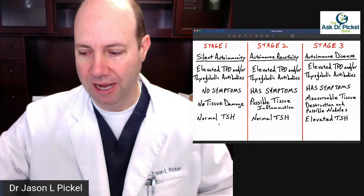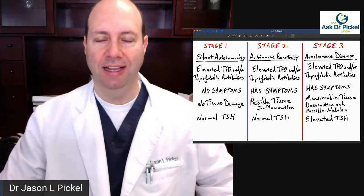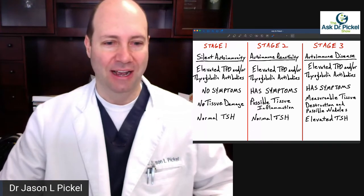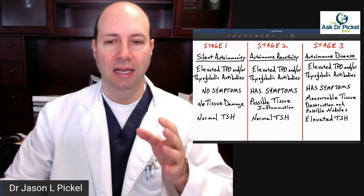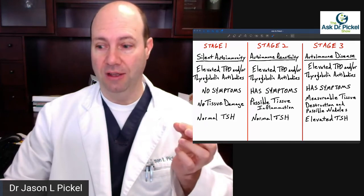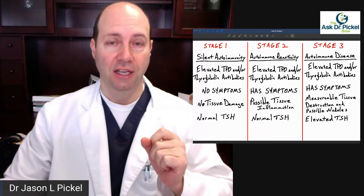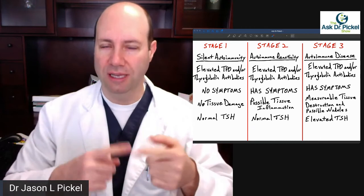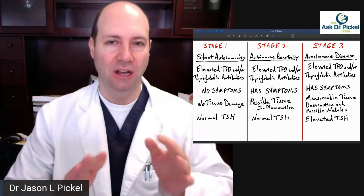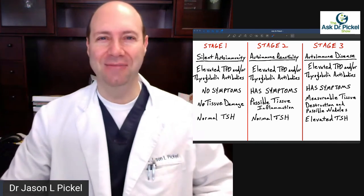Noticing the difference in the stages — normal TSH in stage one, normal TSH in stage two, elevated TSH in stage three — it's about comparing and contrasting these and seeing what needs to be done. One more thing: if we find a patient is in stage two or three, we'll often want to talk about family members, because they could be in that silent autoimmunity stage. It's good for them to get their thyroid antibodies checked so they can catch this early. Prevention is the biggest key — the earlier you catch this issue, the more headway you can make and the more you can avoid the destructive processes that occur with autoimmune conditions. Everybody have a wonderful day. God bless, and we'll see you next time.